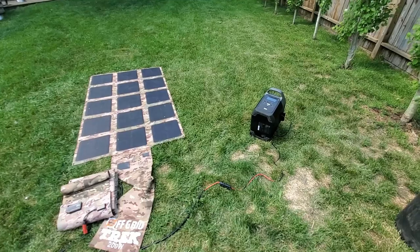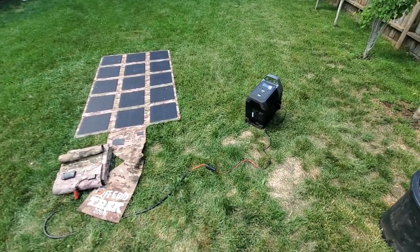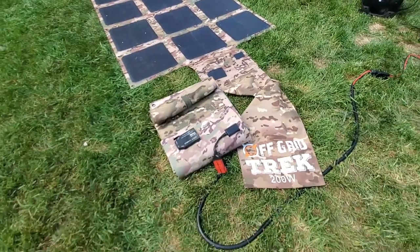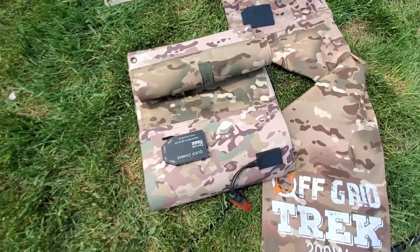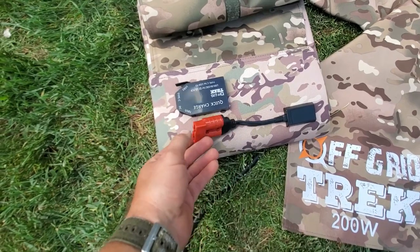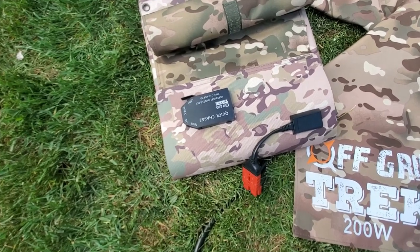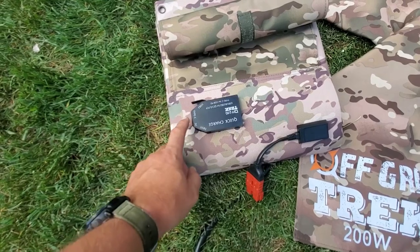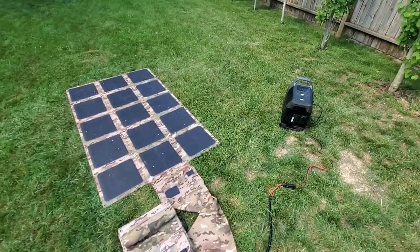We offer several solar packages and can always customize something for you. Give me a call — my name is Rennie, I'm the owner. Our 200-watt solar blanket is only 13.6 pounds and folds up to the size of a laptop. All our solar blankets come with a quick-charge connector as well as a standard Anderson SB connector, so we can connect to pretty much any solar generator on the market. We also have two high-speed USB charging ports on the back and Type-C, so we can power newer laptops and MacBooks as well.